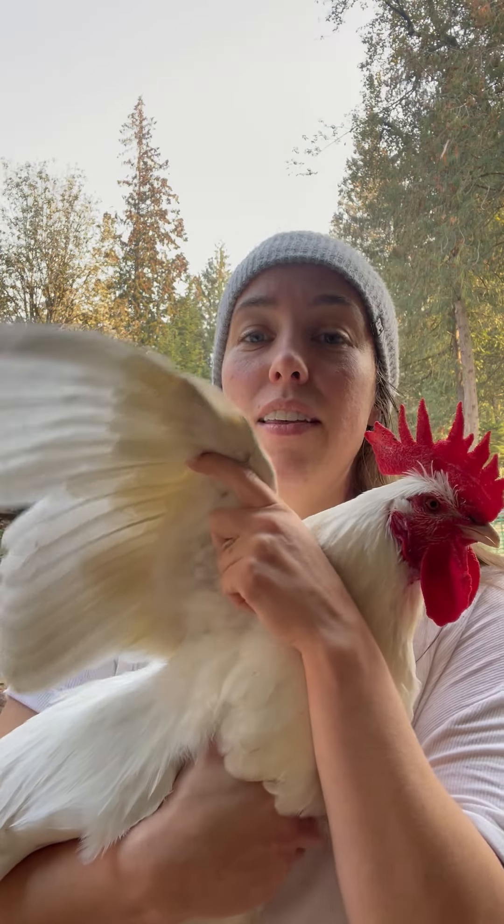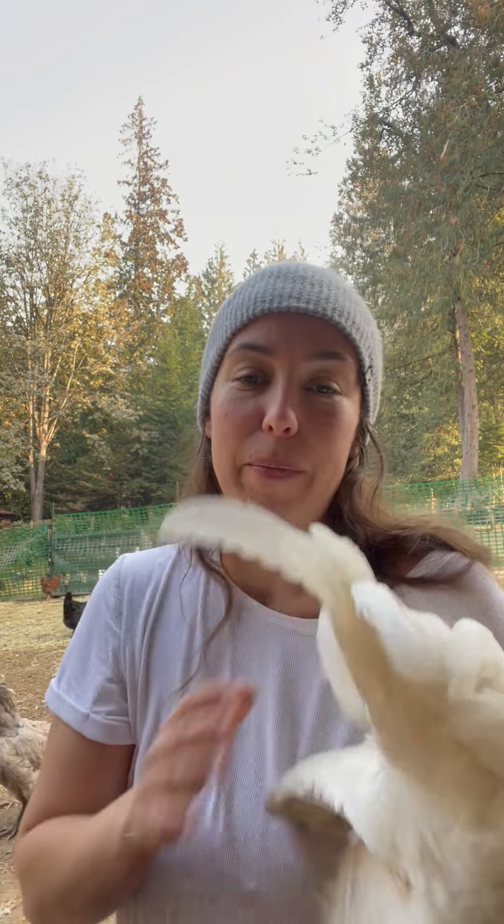The red poultry mites will crawl up their leg and then go onto their body, but that's only for about two hours a day at nighttime. Northern fowl mites will be under the wings, on the bird at all times — they leave the bird very infrequently.